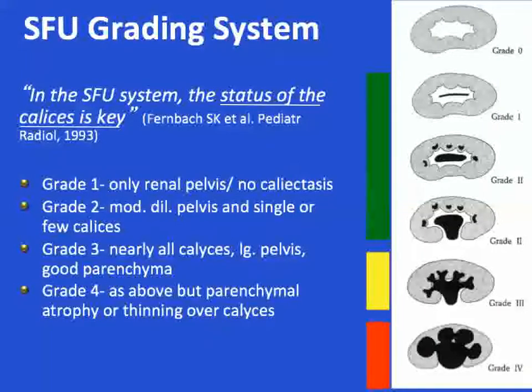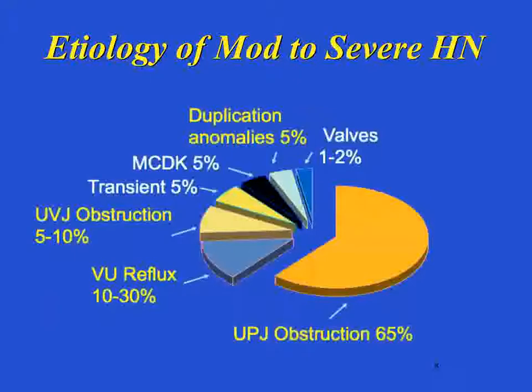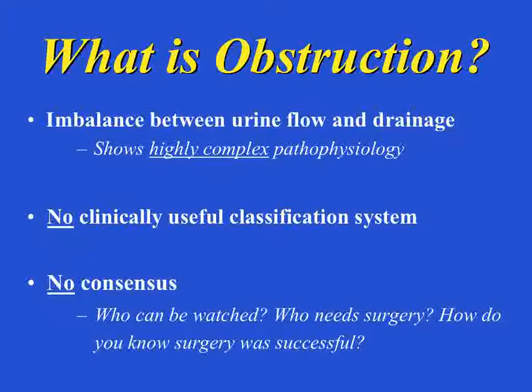We have a way of speaking to each other about hydronephrosis through the Society for Fetal Urology Grading System. There's no perfect system, but calyceal dilatation is the most important factor. Grade 3 and 4 — moderate to severe hydronephrosis — are probably the only important ones. The lower grades are probably anatomic variation and typically go away. When looking at what causes moderate to severe hydronephrosis, clearly the most common is UPJ obstruction. Reflux, UVJ obstruction, or megaureter are also seen, but UPJ obstruction is clearly the most significant.